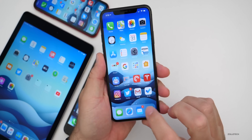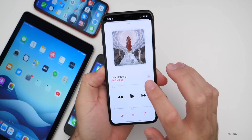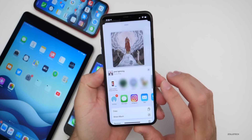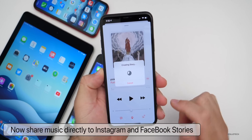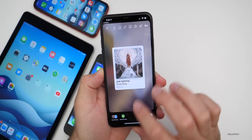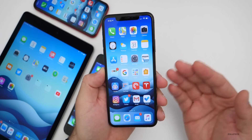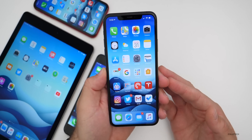One of the new things in this update: if we go into Music and pick a song, then go to share the song, we now have the option to share it to Instagram and it will create a story. We can open it in Instagram and post a story — it will actually create it on its own. We can also post it to Facebook. That's a nice little feature. If you share to Instagram or Facebook often, it just saves you a step or two.